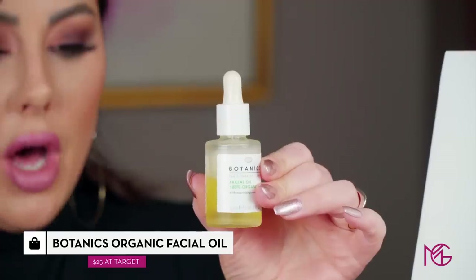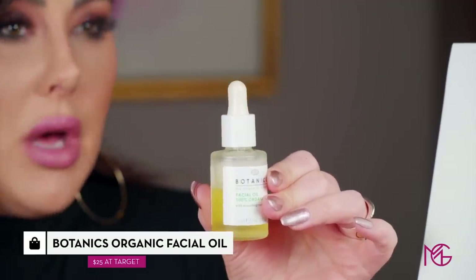If you don't want to get an eye makeup remover, you can honestly use straight-up oil — hemp seed oil, avocado oil, rosehip oil — any lightweight oil that's okay to use on the face. I always recommend using oil to break down your makeup. This botanics one you can get at Target. Just rub it all over the face and then go in and wash with your normal face wash. It'll come right off.